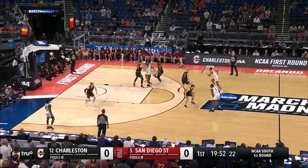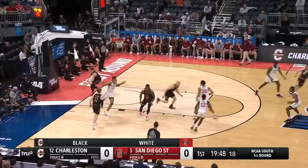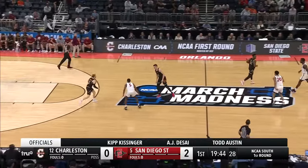And away we go with game number two. They go inside with a nice dunk, and Keyshaud Johnson slams it in.